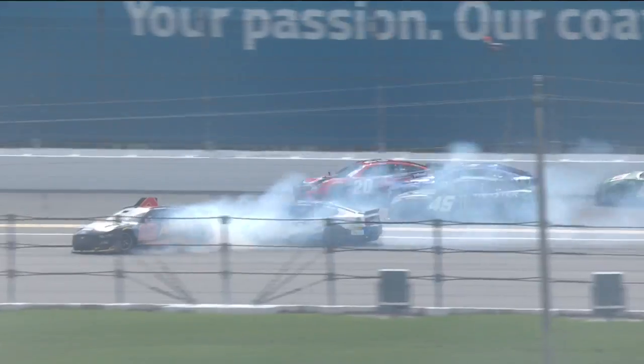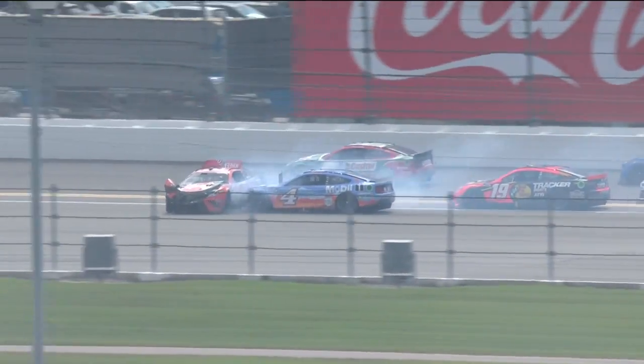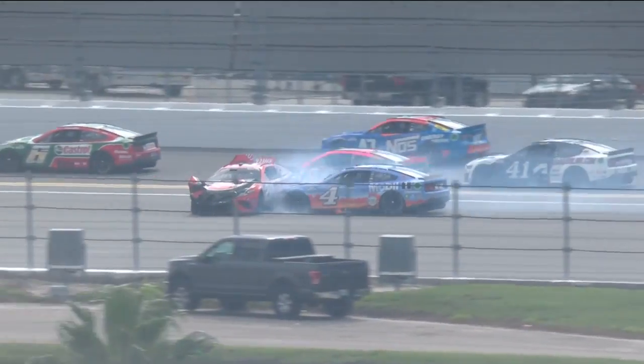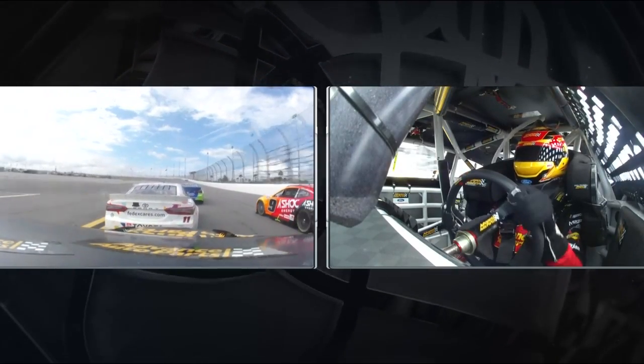The two drivers fighting for points — Ryan Blaney and Martin Truex Jr. — and Blaney with damage to his car. But you've got to remember that Blaney came in with a 25-point lead, so now Truex still has to find those points.